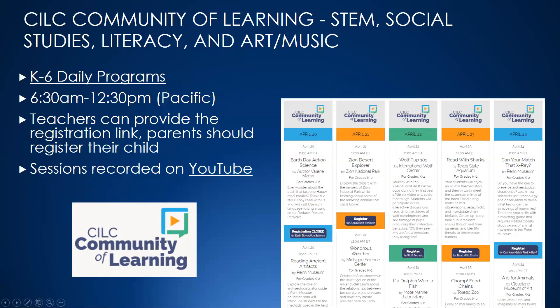They ask teachers to register and then you can send the registration link home to students and parents. They say parents should register their child, but if you have older kids they could probably register themselves. Everything is recorded on YouTube — many of the things are, anyway. Some providers don't want their stuff recorded because that's kind of their business, but everything's free. CILC has been doing this for a long time — it's our largest database of video conference providers who do virtual field trips. They're trying to continue this right through May with a Kickstarter for donations.